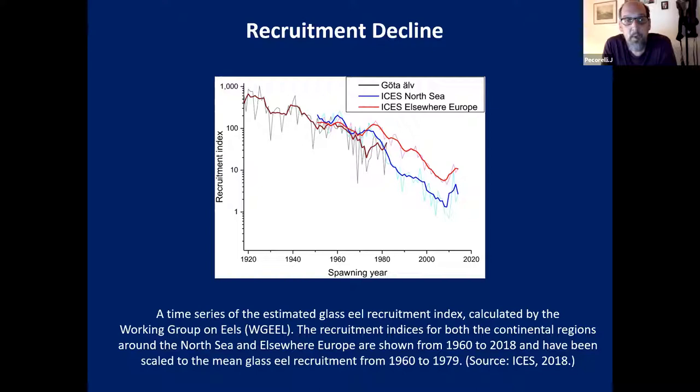ICES - the International Council for Exploration of the Sea - is an intergovernmental marine organization that collates time series data from all over the European eel's range, from North Africa up into Scandinavia, every year. A group of scientists called the Working Group on European Eel gathers annually and offers management advice for the European eel.